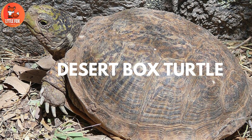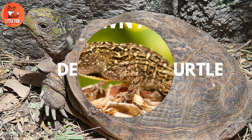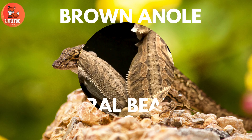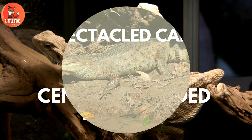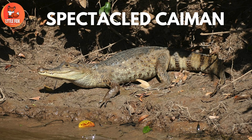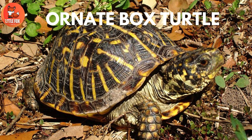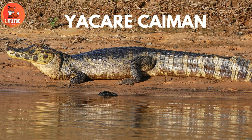Number 55: Desert Box Turtle. Number 56: Brown Anole. Number 57: Central Bearded Dragon. Number 58: Spectacled Cayman. Number 59: Ornate Box Turtle. Number 60: Yaccaray Cayman.